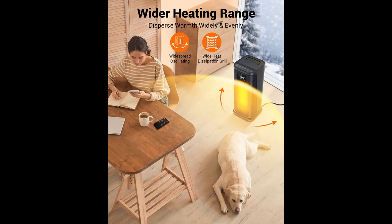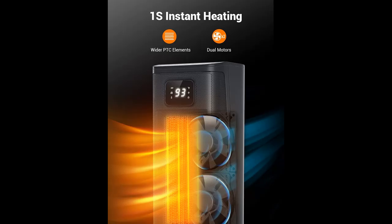You can keep track of the temperature on the large front-facing LED display and adjust the temperature with the remote control without leaving your warm and comfortable bed. All these features are for your maximum convenience.